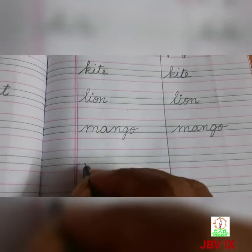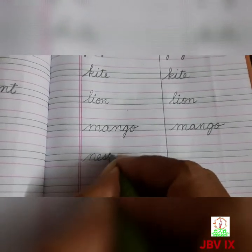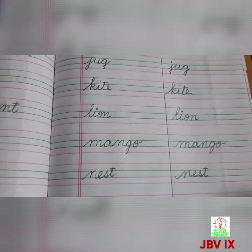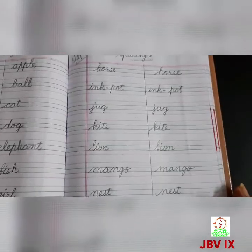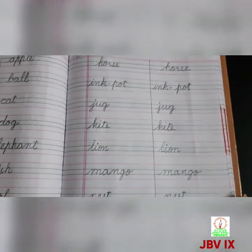Next alphabet N, N for nest, N-E-S-T, nest. So write like this and practice. While writing, you say the words, say the spellings and then write.